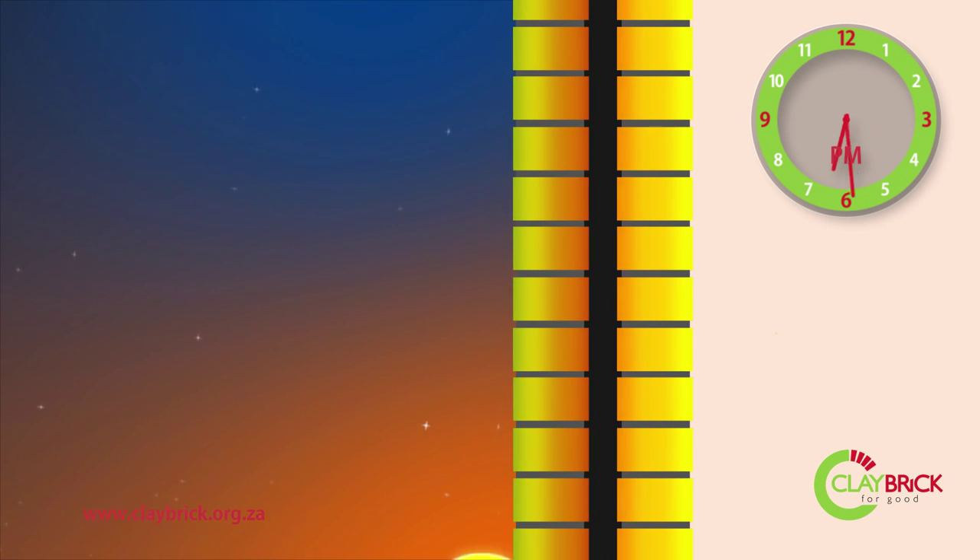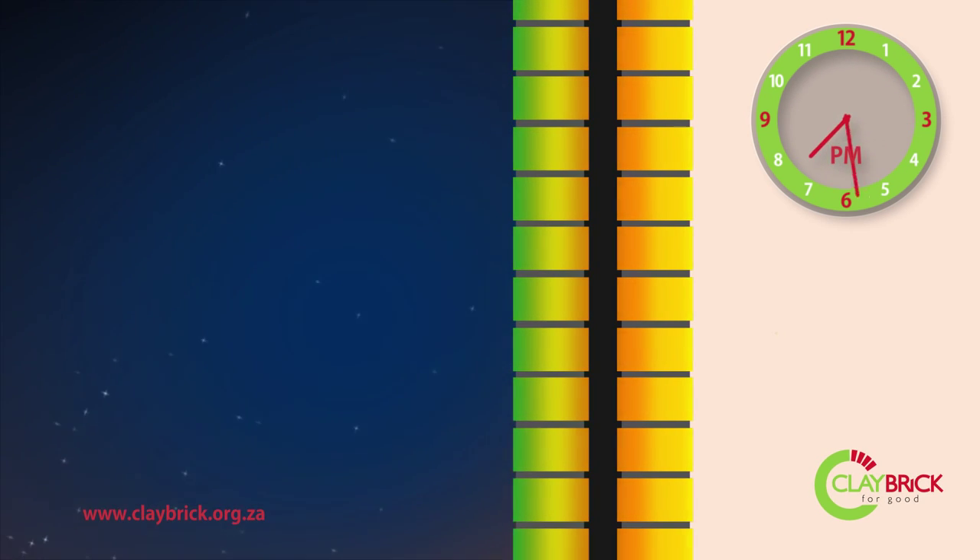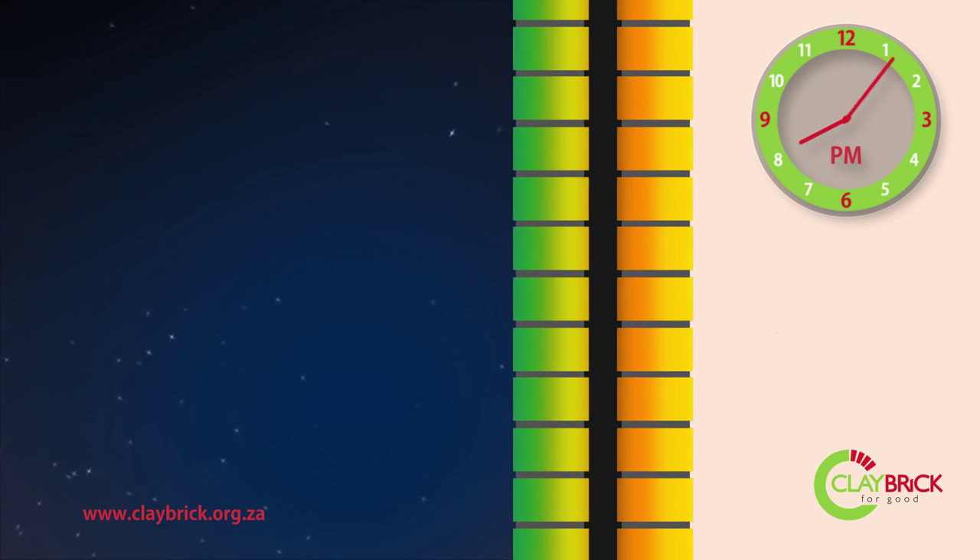As the sun sets outside, temperatures drop and the heat flow begins to reverse, as the thermal energy is drawn out of the bricks by the cold of the night.